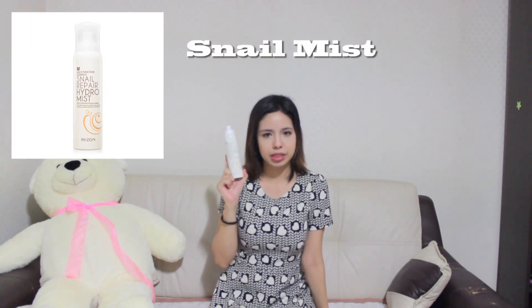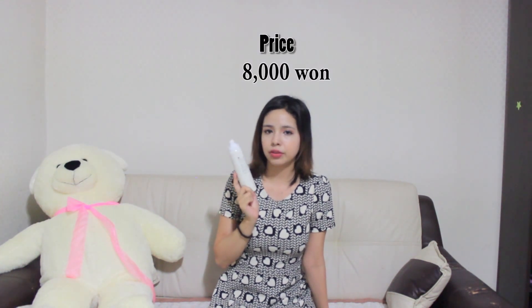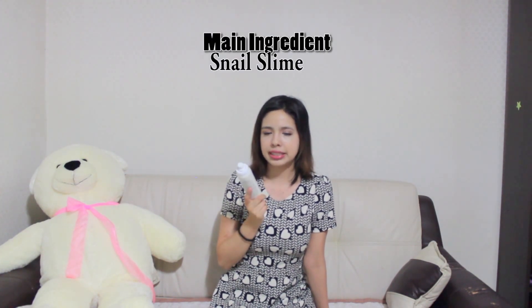Before we start number five, I just wanted to tell you that I have successfully recovered from that horrendous demonstration. This is why I don't do makeup tutorials — I have no idea what I'm doing. Number five is the Snail Repair Hydramus by Mizon. It cost me about 8,000 won per bottle — I accidentally bought an extra bottle. The main ingredient is snail extract. I've actually heard of snail extract products from many years ago. My mom actually had a cream and I would put it on. I thought it was gross, but it smelled good and made my skin feel really good, so I did not hesitate in buying this.